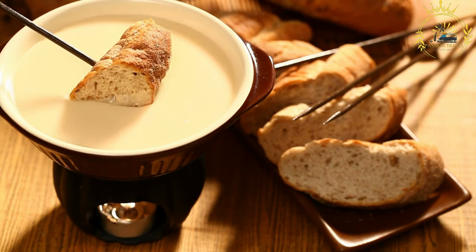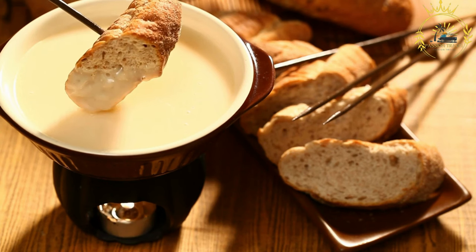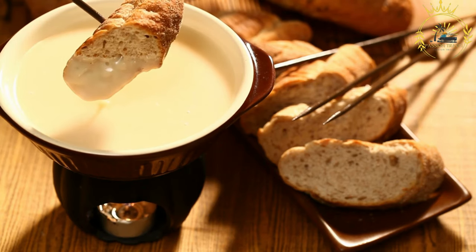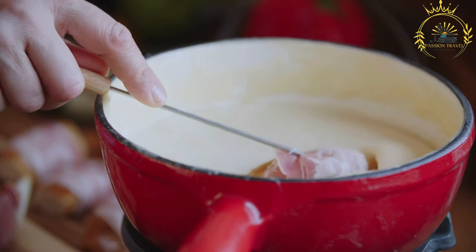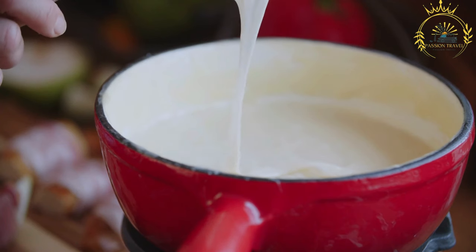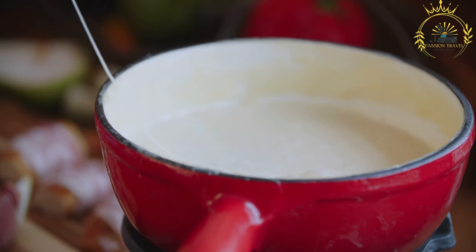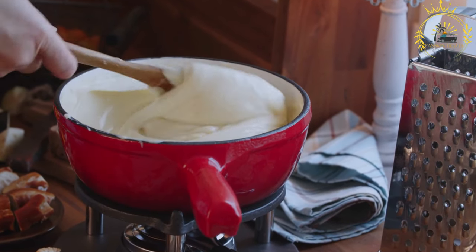Swiss fondue is often enjoyed in a communal setting, where diners gather around the pot. Each person uses a long fork or skewer to spear a piece of bread or other item, then dips it into the melted cheese. It is customary to swirl the item in the cheese to coat it well and avoid double dipping. Fondue parties are popular in Switzerland, where friends and family gather to enjoy conversation and savor the delicious melted cheese together.